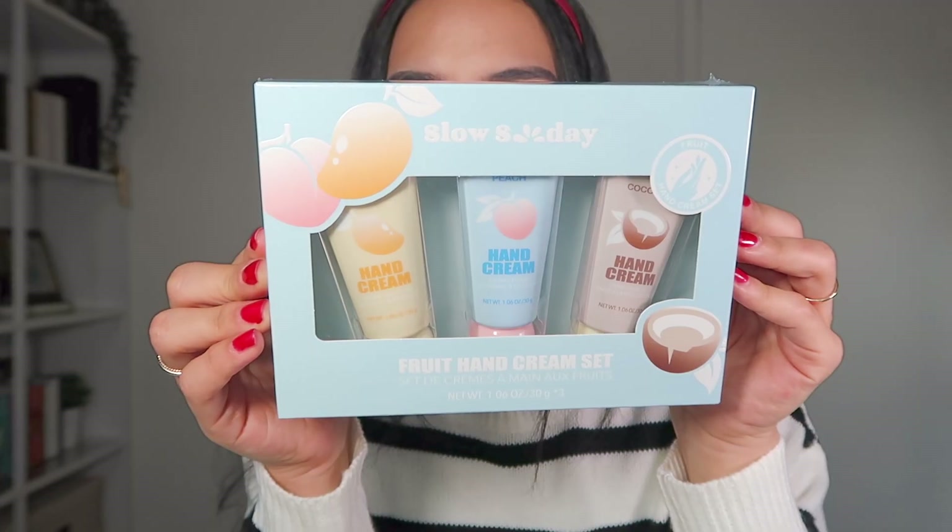The next item is from the brand Slow Sunday, the same brand as all the products in this package. This is their fruit hand cream set — a peach scented, a mango scented, and a coconut scented hand cream. I feel like this would make a really great gift set, so I'm going to keep it in the package. Now for the final item in this package: a Marilyn Monroe cosmetic bag. I had no idea Shein sold Marilyn Monroe themed stuff, but we love Marilyn — she's an icon, she's a legend. The bag has her silhouette in the iconic white dress on the front. The inside just says Marilyn Monroe, and I like that the front is clear so you can see what's in your bag. The back has a patent leather finish, which is super easy to clean. It's a pretty decent size and has a little pearl detail — really cute.